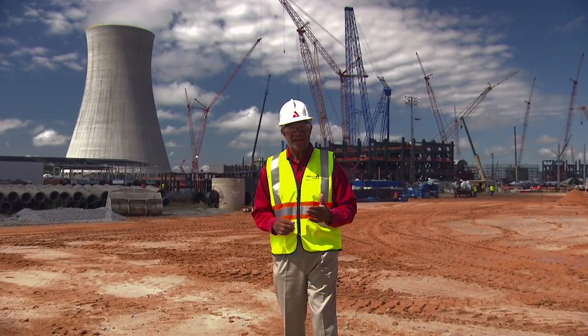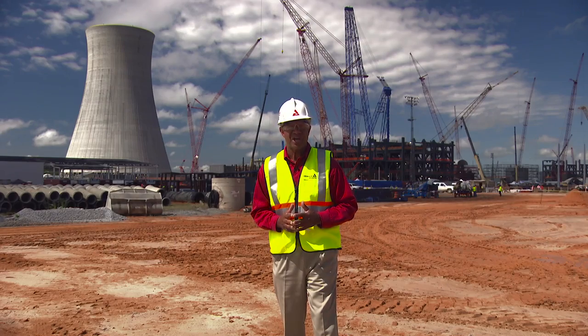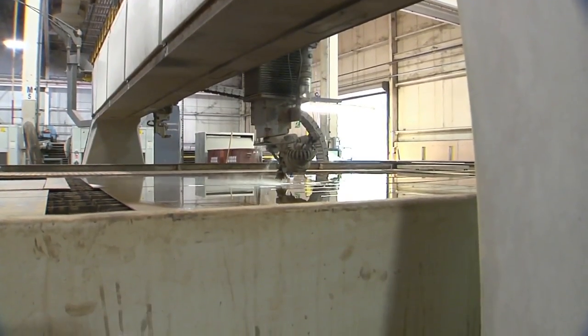Over on the Unit 3 side, 72 of 167 shield building panels are on site and ready for assembly for the Unit 3 nuclear island. These panels were fabricated in Newport News, Virginia.